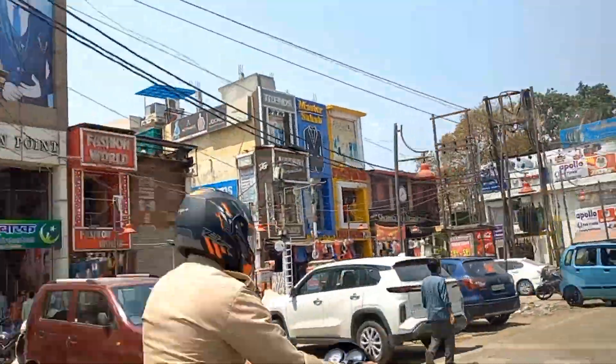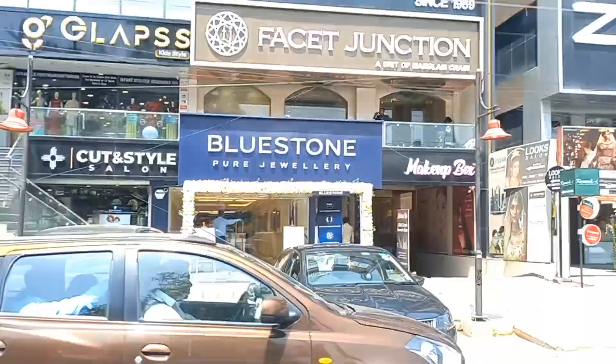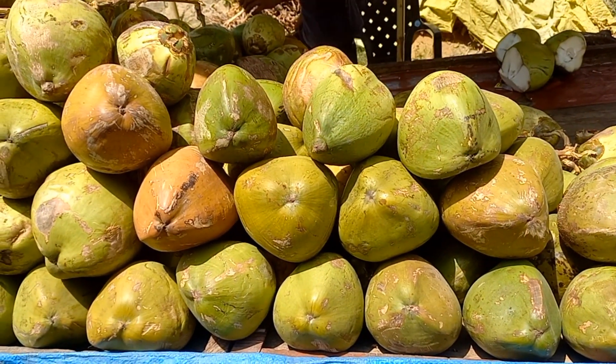After that, we went to buy some cotton fabrics. The name of this shop is KGM and it's in front of Kotawali civil lines. After that, we went to buy some narial pani for iftar. It is highly nutritious and hydrating. We also went to buy groceries for Eid.